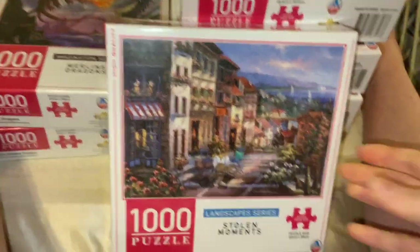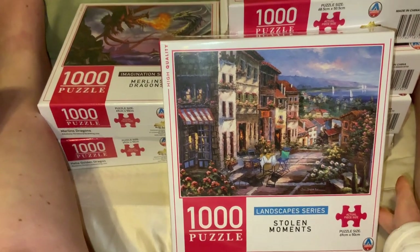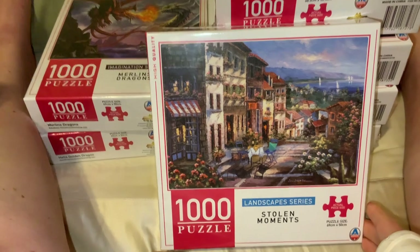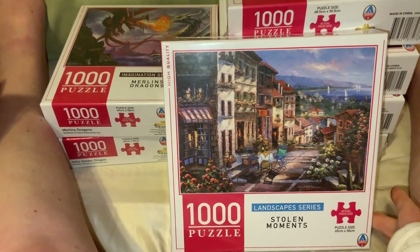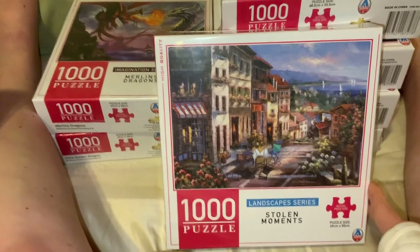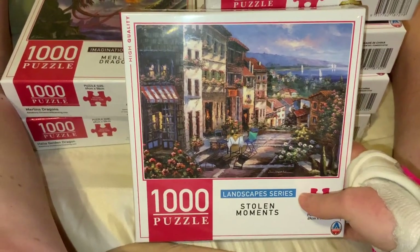Now the eight dollar puzzles — I got these at my local Kmart. In Australia these are eight dollars. I was surprised they had such a good range today because I'm in a regional Kmart and they don't always have a great selection, but it must be better at the moment because it's coming up to Christmas.